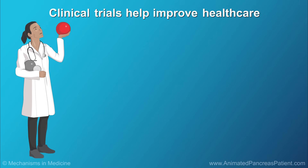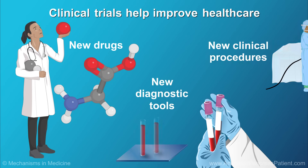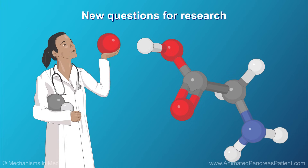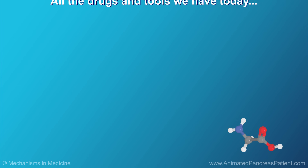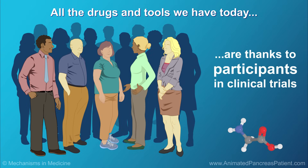Results from clinical trials help develop new drugs, new diagnostic tools, and new clinical procedures. Clinical trials can also spur new questions for research, which lead to new discoveries over time and help us to better understand diseases like pancreatic cancer. All the drugs and tools we have today were made possible because patients volunteered for clinical trials.